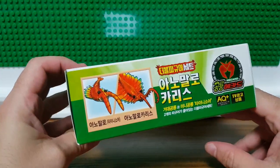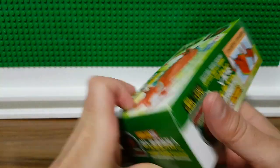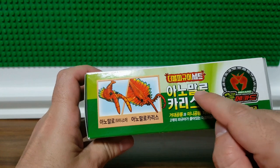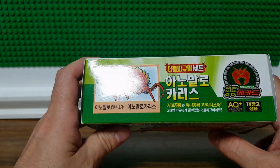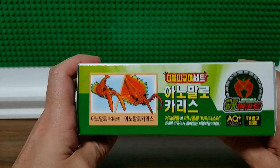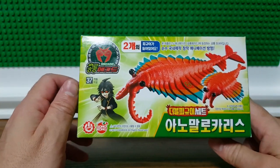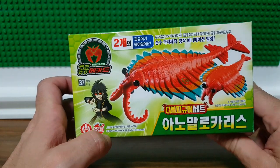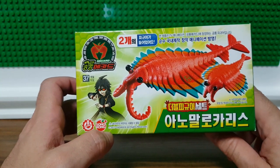So let's take a look at this toy. It's so cool. This is a toy from Korea and you can actually see its name in Hangul. It is Anomarokaritsu, and it's from a company called Meekard, which looks like some kind of monster-catching game, maybe like Pokémon. But I actually bought this because I like this creature.